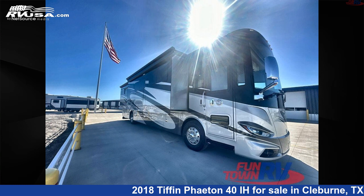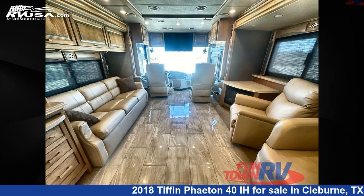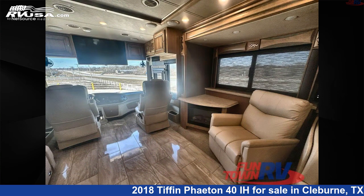This 2018 Tiffin Phaeton 40iH is a Class A RV. It is located in Cleburne, Texas, 76031 and is offered for sale by Funtown RV, Cleburne.